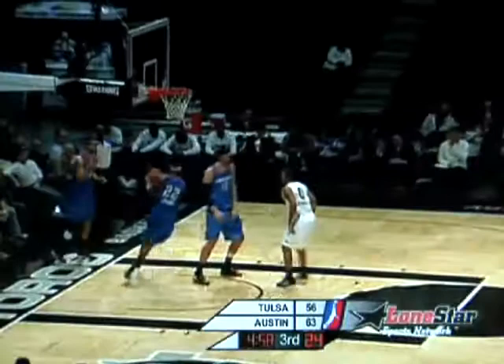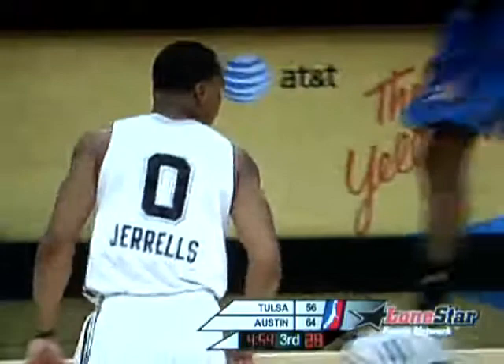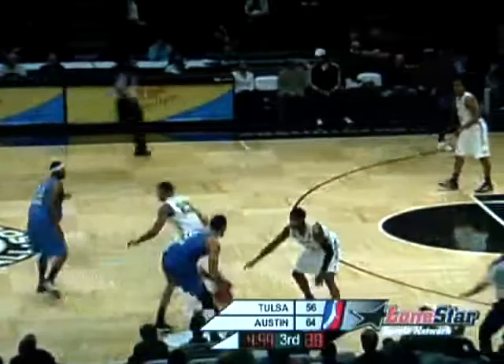Curtis Jeroz has 13. Dwayne Jones also has 13 for the Toros. Clinch has 14. Foul on Curtis Jeroz — some full-court pressure against Shakur. That's number two on Curtis Jeroz. Three players in double figures for the 66ers: Mullins with 10, 11 for Shakur, and 10 for Brown. Clark gets it across with some pressure from Justin Bowen. 64-56 Toros. Tulsa has the rock, inside five minutes to play in the third.